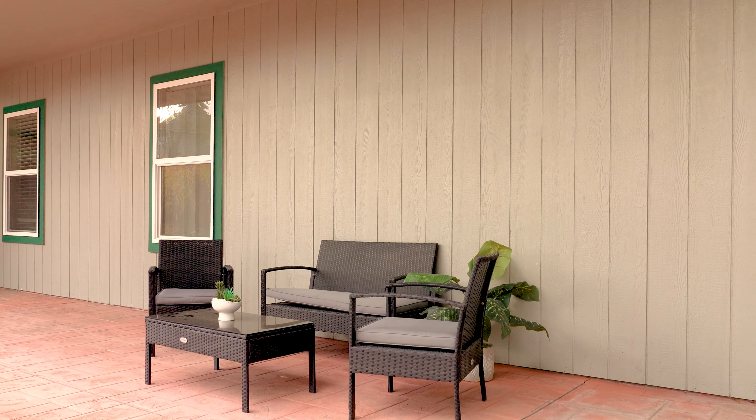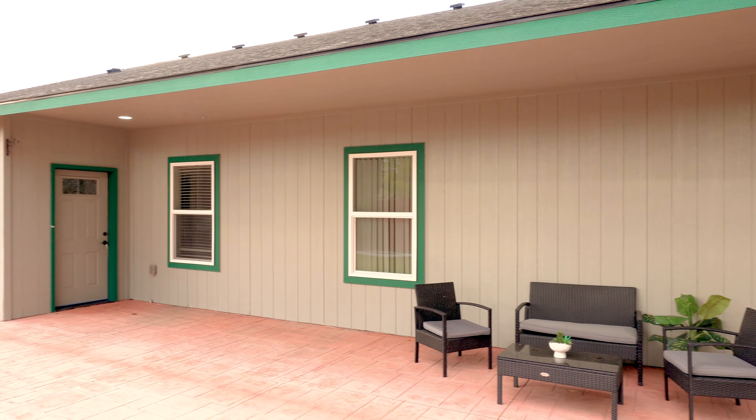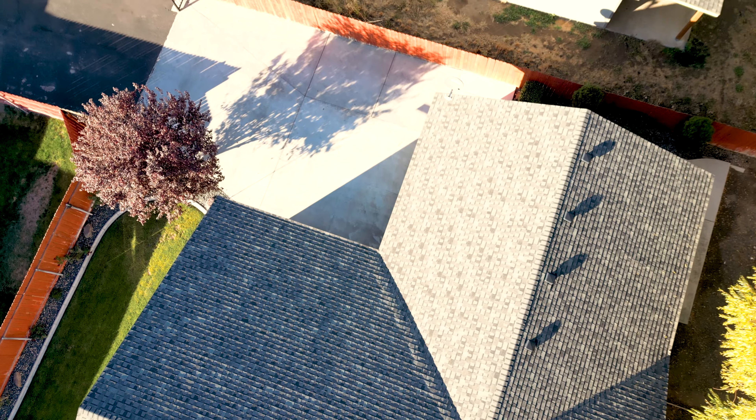Imagine entertaining on the expansive stamped concrete patio, perfectly set up for a future outdoor kitchen with plumbing already in place. On a private flat lot, this property offers a fenced backyard and its own driveway, ensuring maximum privacy.